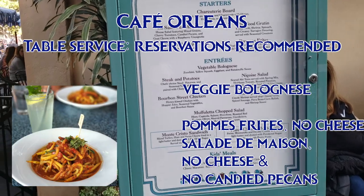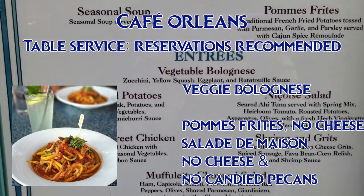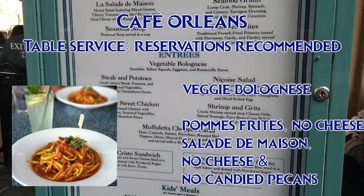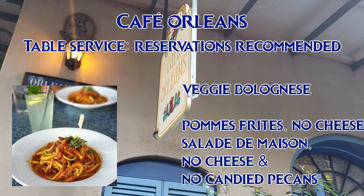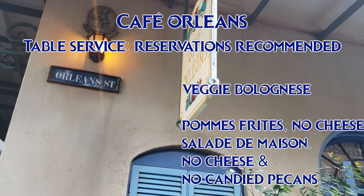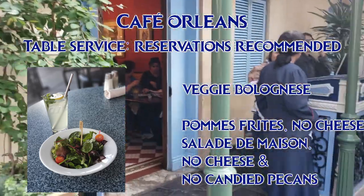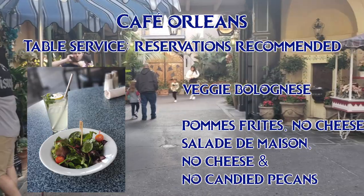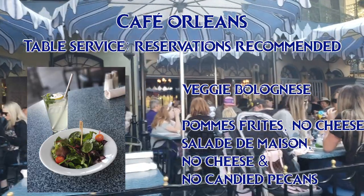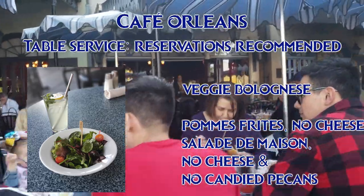At Cafe Orleans, the vegan entree is the vegetable bolognese. The menu doesn't say anything about cheese — it just says zucchini, yellow squash, eggplant, and ratatouille sauce — but it's a good idea to say no cheese just in case. You can also modify the fancy french fries, pommes frites: omit the parmesan and switch the mayo-based remoulade sauce for ketchup. And you can modify the salade de maison, the house salad — ask for the allergy version with no cheese and no candied pecans, which contain dairy.